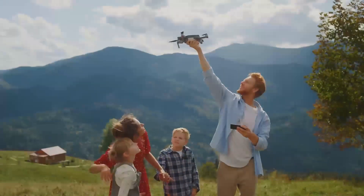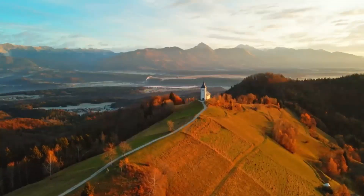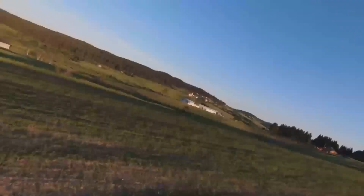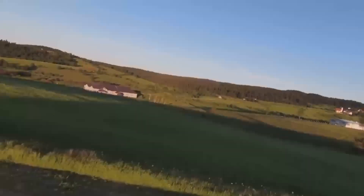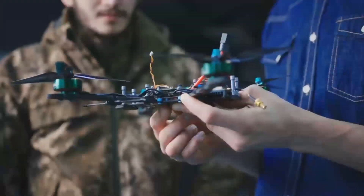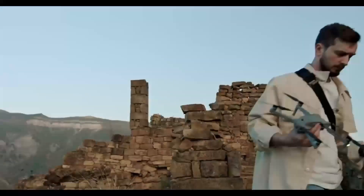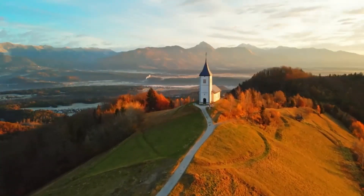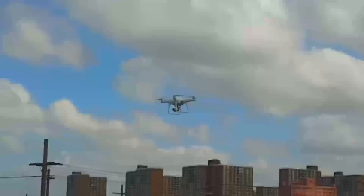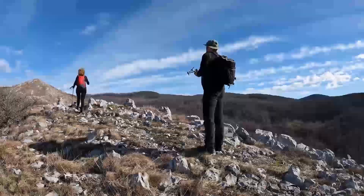Comparing the DJI Mini 5 Pro to other models on the market, it really holds its own. The biggest competition is probably from the Mini 4, which is a solid drone in its own right, but the Mini 5 Pro offers significant upgrades, especially in terms of camera quality and battery life. If you already have the Mini 4, upgrading might be worth it. However, if you're considering the DJI Air 2S or the Mavic Mini 2, you'll notice the Mini 5 Pro doesn't come with the advanced flight modes or longer range of those higher-end models.